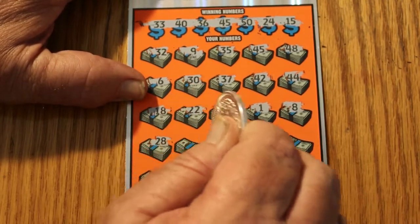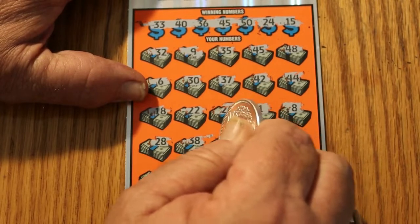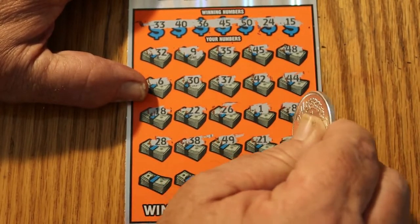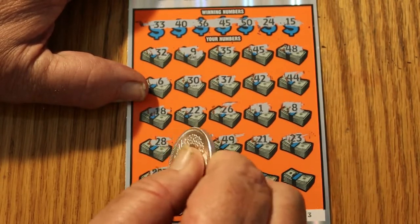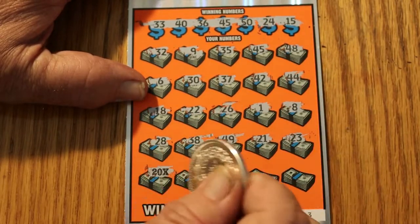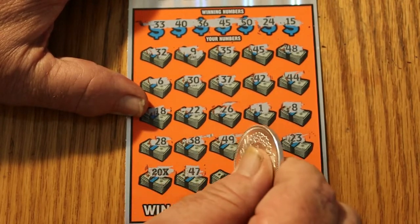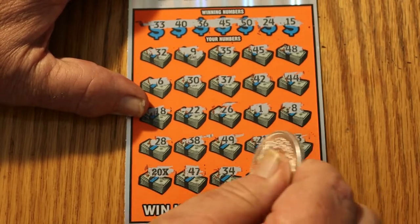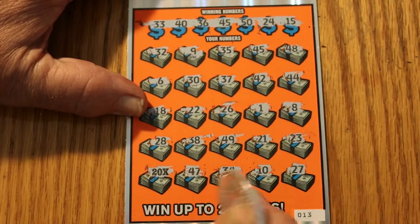There we go. 28, 38, 49, 21, 23. Oh lordy, look at that — 20 times! So we have the 45 and a 20-times symbol. This is going to be a nice session. 47, 47, 34, number 10, and 27.